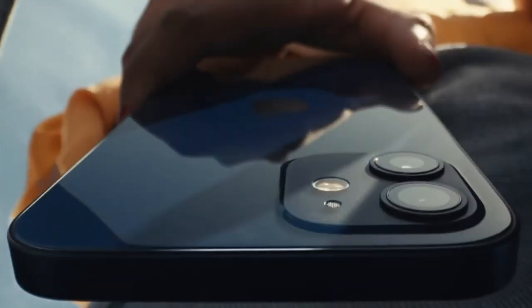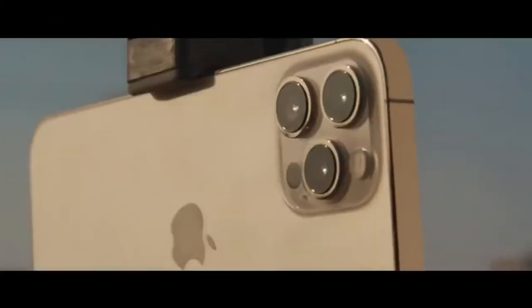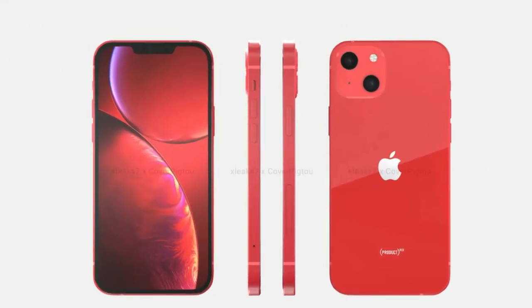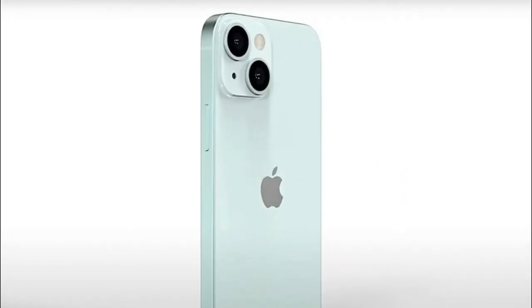The overall design remains similar to the iPhone 12 series with the flat sides, and a notch cutout is visible — smaller this time. The big change for iPhone 13 mini and iPhone 13 comes around the back, where the two cameras now sit diagonally from each other with the LED flash. The same camera design is seen in this CAD leak.